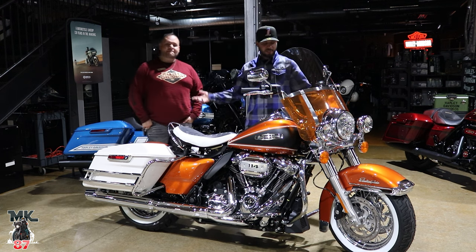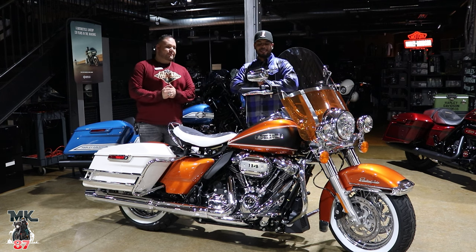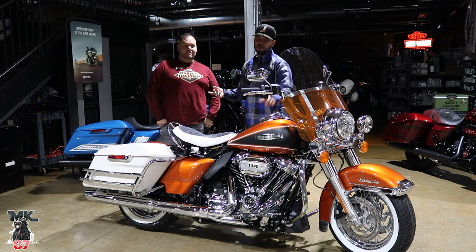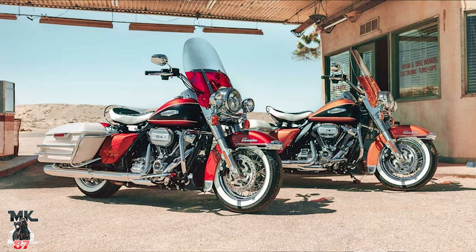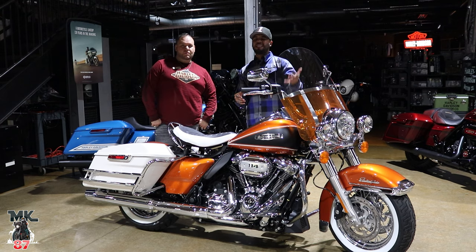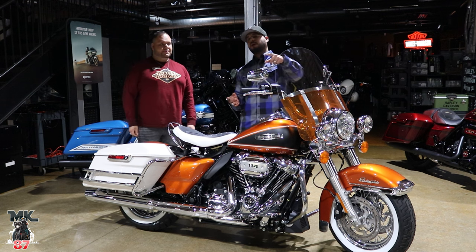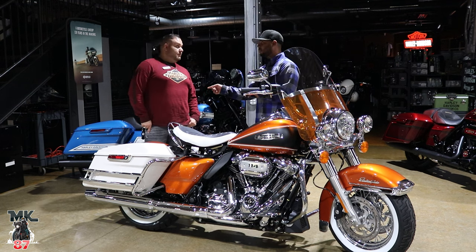All right, obviously here guys we have the brand new 2023 Harley Davidson Icons Highway King. This is number 807 of 1,000. This bike came out in two colors: the High Five Orange and the Magenta, which is like a purple. The videos and pictures Harley Davidson posted look reddish, but it's really purple guys. That one — the magenta — is going to be limited to 750 only.